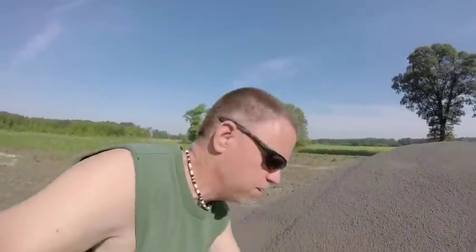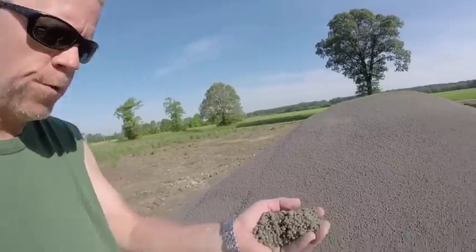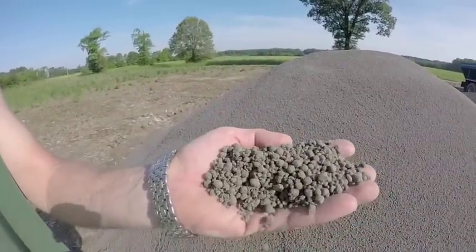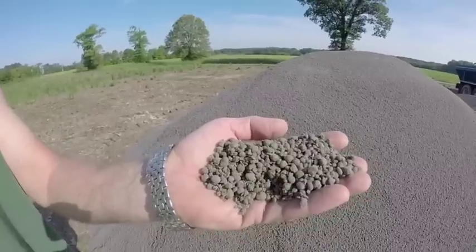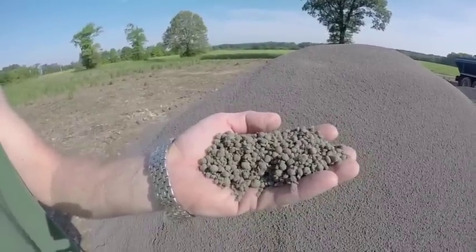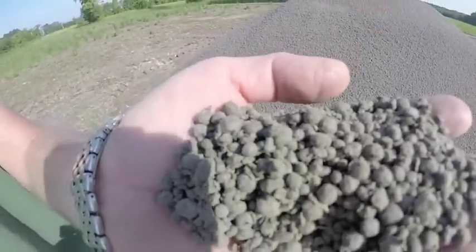I forgot my manners — I was supposed to let you smell this. Here, take a whiff. Yeah, can you smell it? That is the smell of money because it will make corn grow. Yes, as you can see, it's really not that offensive. You could hardly smell it.